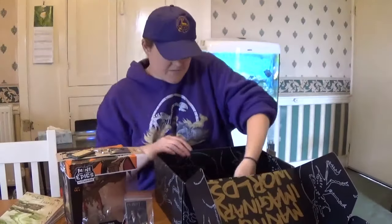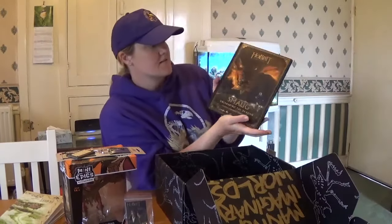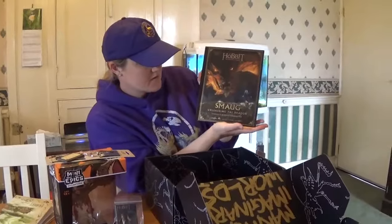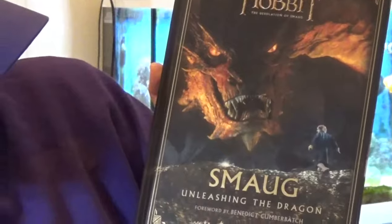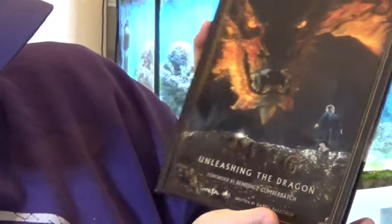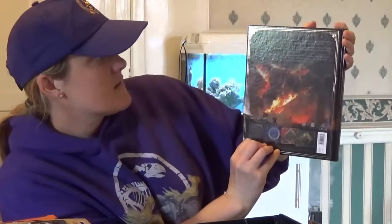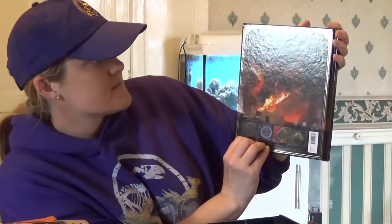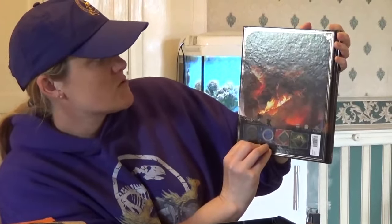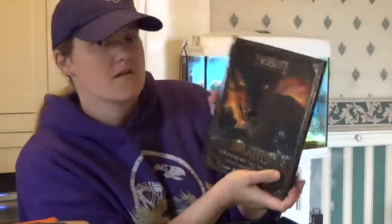And then the last thing — it has this really nice Hobbiton book: 'Smaug: Unleashing the Dragon.' Foreword by Benedict Cumberbatch, written by Daniel Falcone. This is amazing. How did the filmmakers manage to take the dragon that has lived in millions of readers' imaginations and turn it into a totally unique and unforgettable, living, breathing character?